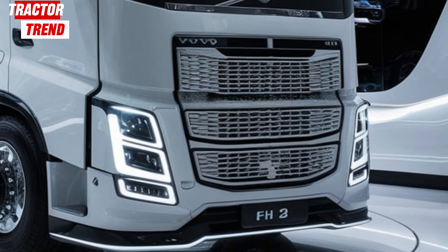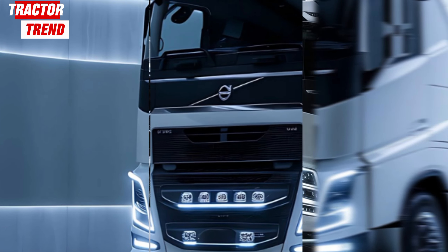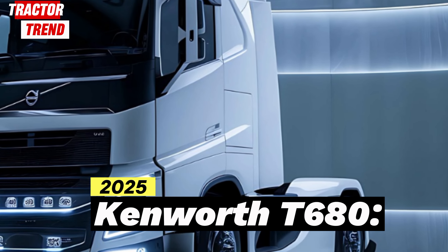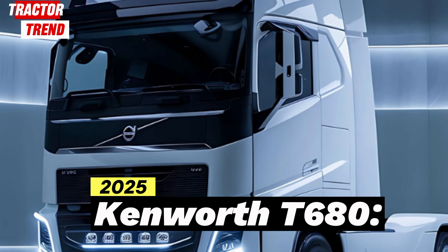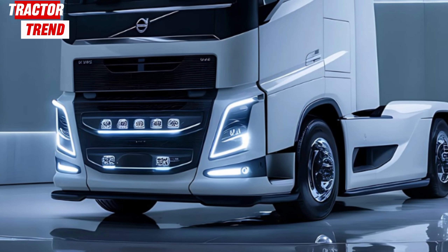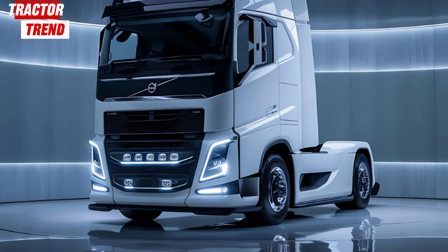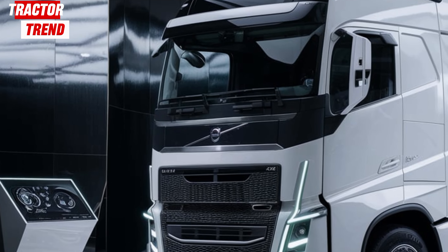If you're in the trucking world or just fascinated by top tier commercial vehicles, get ready for something that could blow your mind. The 2025 Kenworth T680 is here, and it's pushing the boundaries of what a heavy duty truck can offer. Today, we're taking a deep dive into everything you need to know about this modern powerhouse — whether it's the design, technology, or performance, the T680 sets a new standard for long haul trucking.